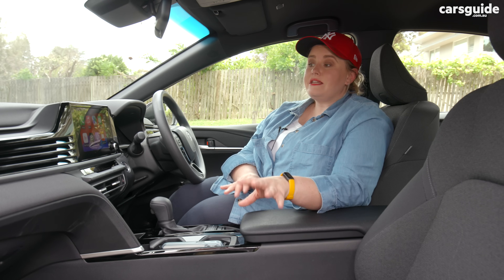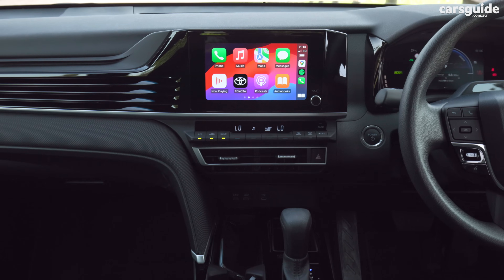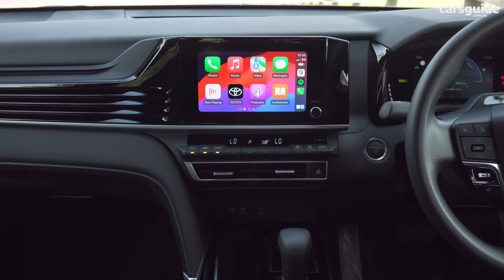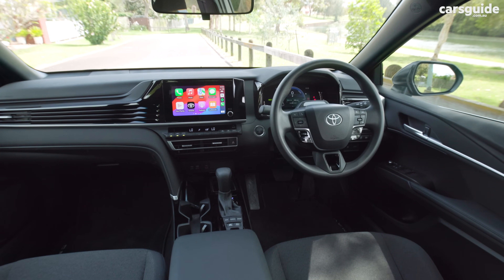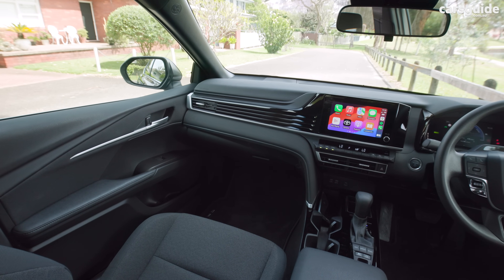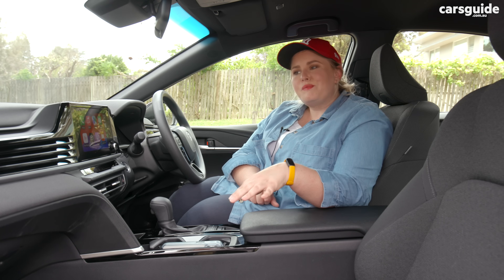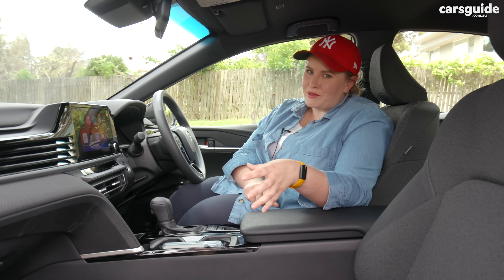The interior sees a completely restyled dashboard that now incorporates its tech screens far more stylishly than before. It's still very driver-orientated, and the cloth seats look far nicer than the stuff you usually get in base models. There are enough soft touch points to make this cabin feel quite pleasant to be in, despite it still looking a little heavy on the plastics.